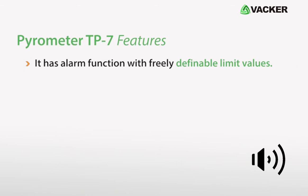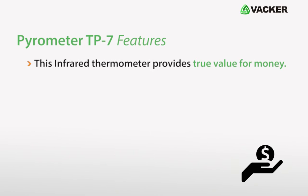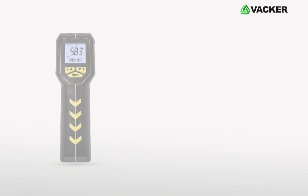It has alarm function with freely definable limit values. It features auto power off to save battery. This infrared thermometer provides true value for money.